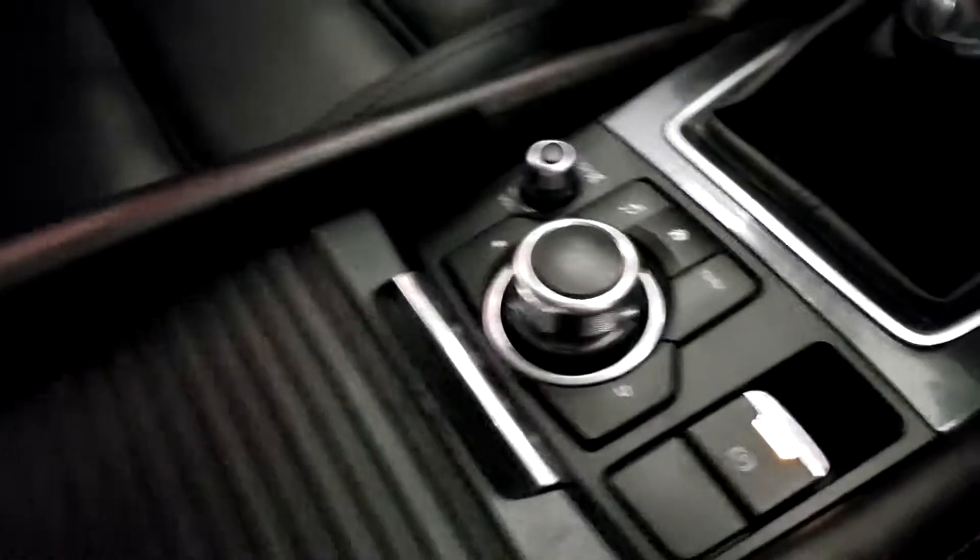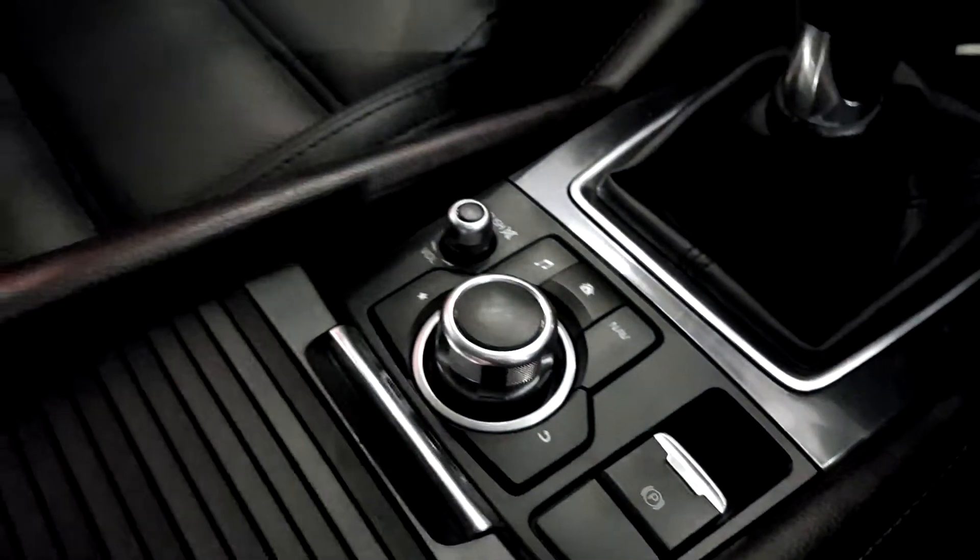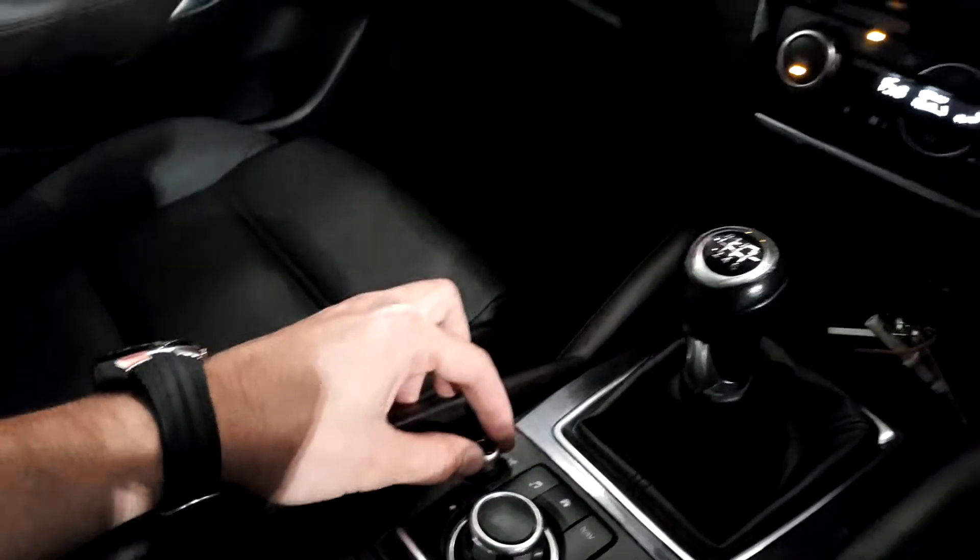Full leather seats and a nice armrest make driving very comfortable. There's room for storage, two USB ports to charge your smartphone, and charging ports as well. There are nice cup holders and an automatic handbrake that goes on and off with the flick of a button, plus station control and volume control.